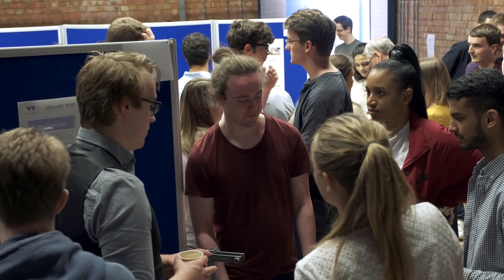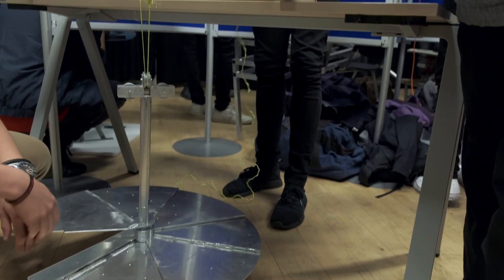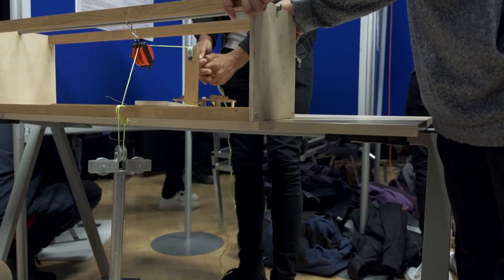The benefit of this event from an employer's perspective is really to engage with university students, to try and promote careers within the construction industry. We work in a sector which has got a big shortage of engineers, but is a fantastic sector to work in.